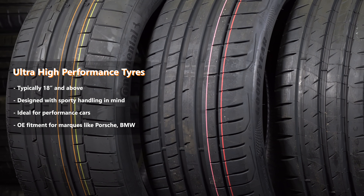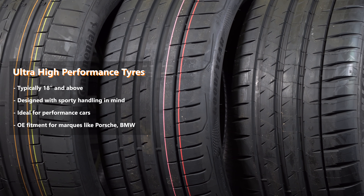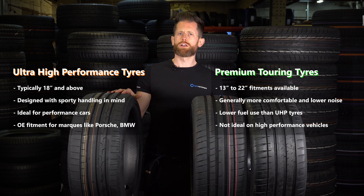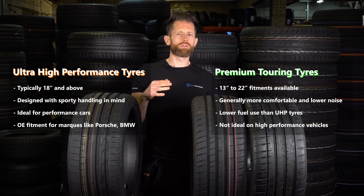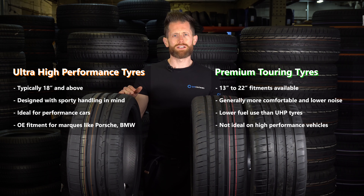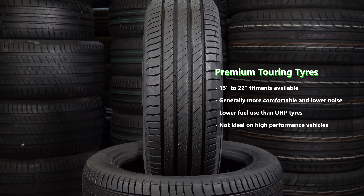UHP tyres have their blend of characteristics towards sporty handling and feel, rather than outright comfort and economy. The second part of this video will look at the outright comfort economy section — the section we call touring tyres. These are generally 13 to 22 inches and fit a wide range of vehicles, but they have their emphasis on comfort, tread life, and low noise.